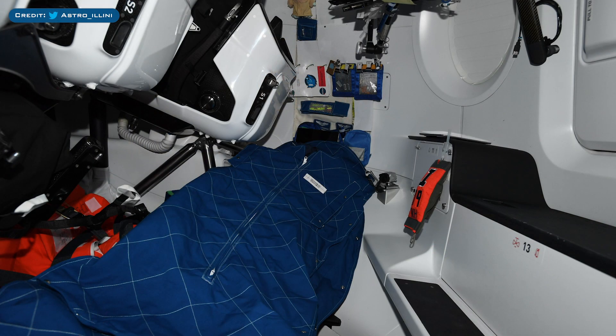Here's a shot of the inside of Crew Dragon Resilience. Mike Hopkins, the capsule commander, has been sleeping inside the Dragon. This is due to a lack of sleeping pods aboard the International Space Station currently.